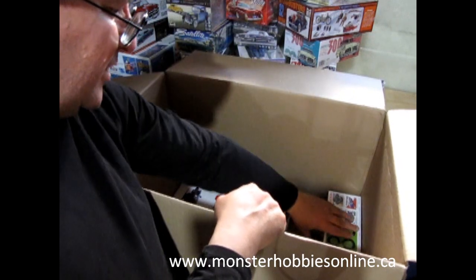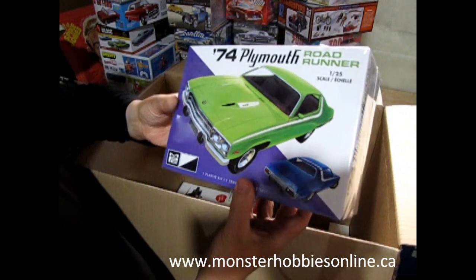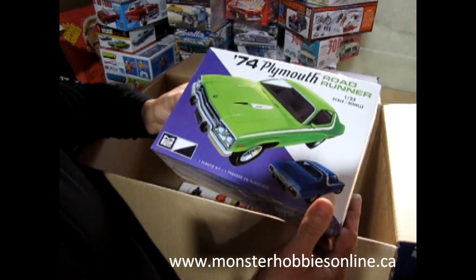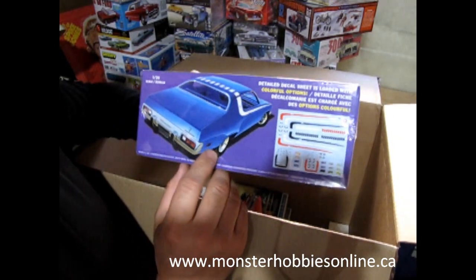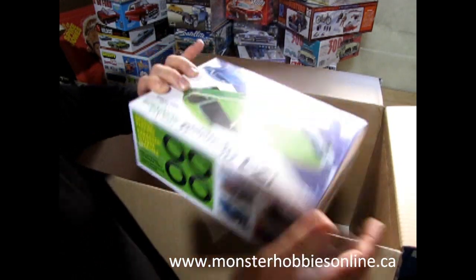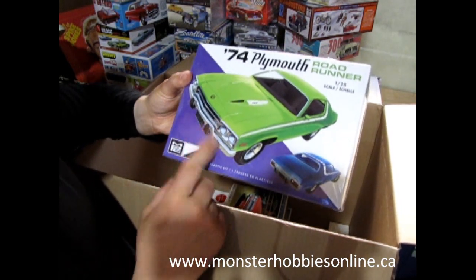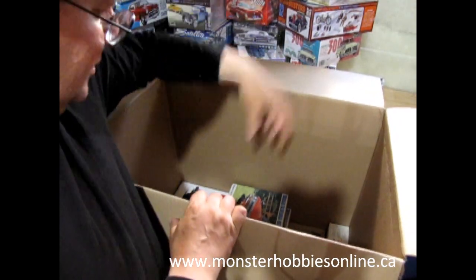Look at all this Chrysler/Mopar power! We've got the 1974 Plymouth Roadrunner. I unboxed one of these a long time ago but it wasn't very precise on the inside. Round Two retooled a whole bunch of stuff to make it accurate to the 1974 Plymouth, including pad-printed tires. They also fixed the dashboard, which was the wrong year, so now it's accurate whereas the older version was inaccurate.